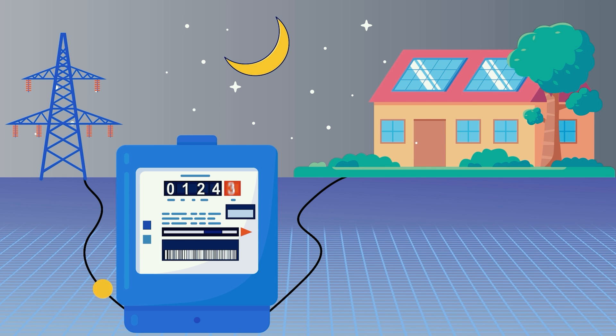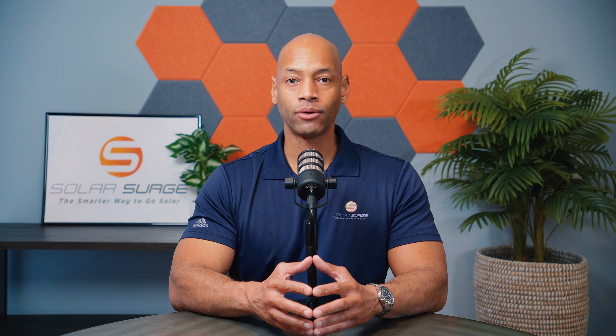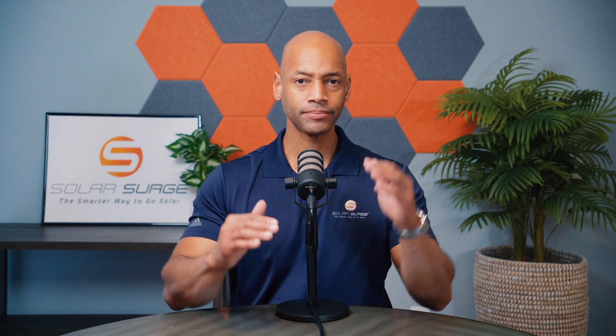During the evening hours you can pull that energy back in from the power company using the credits you built up during the daylight hours. Ideally, if you're on a one-for-one net metering program, everything will balance out. You'll send enough extra credits to them during the daytime that it covers what you pull back in at nighttime, so that at the end of the billing cycle everything nets out to zero.